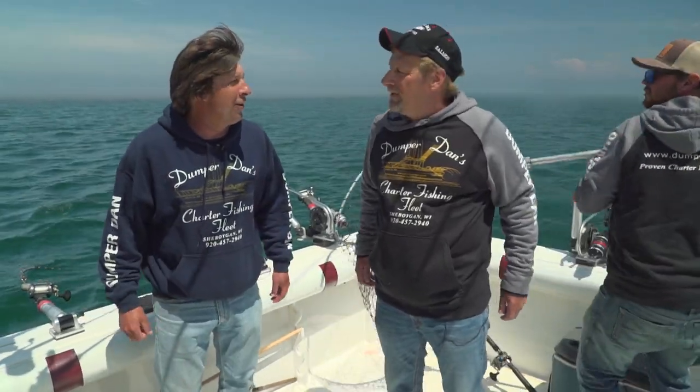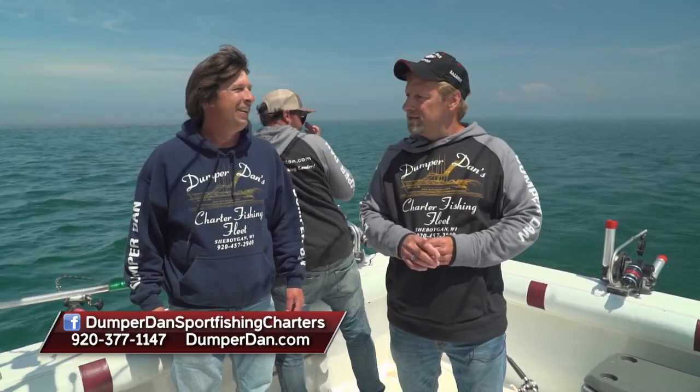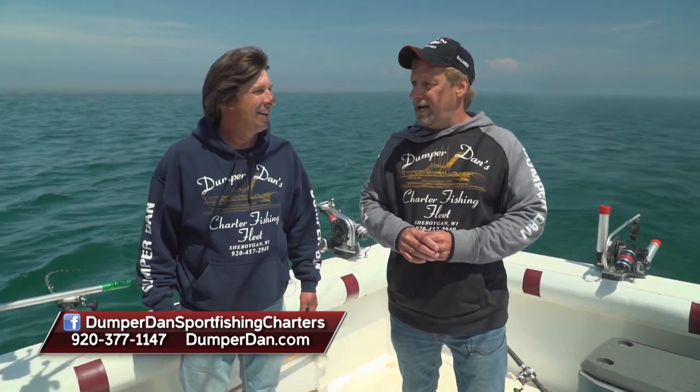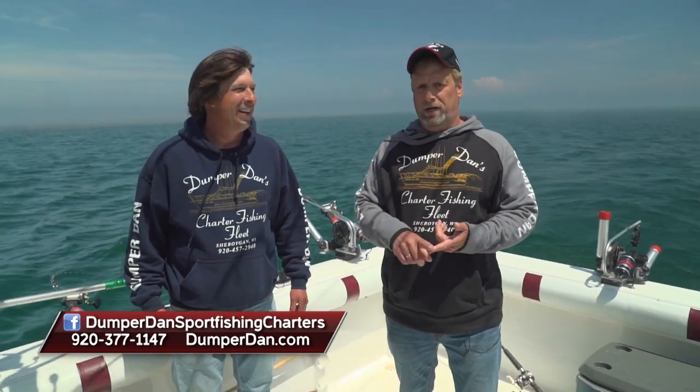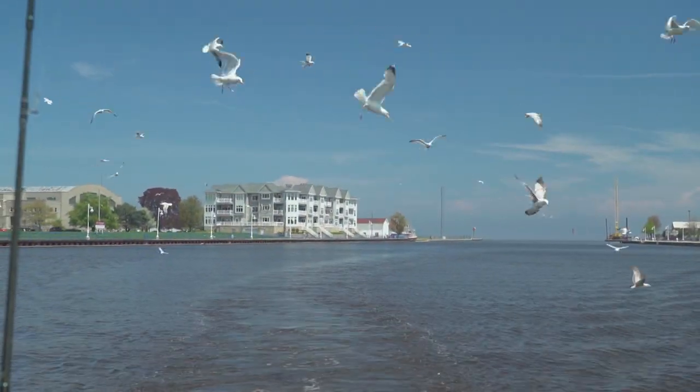That's the kind of crazy action you get out here at Dumper Dan's on Lake Michigan. If folks want to come out, just give me a call at 920-377-1147 — you'll be talking directly to me, Dan Welsh, owner of Dumper Dan's. Otherwise check out our Facebook page at Dumper Dan Sport Fishing Charters, or our website at www.dumperdan.com. It feels great to be out on the water catching fish again. For Dumper himself, Alex, Captain Geo — I'm Greg Jones. More Midwest Outdoors is coming right up.